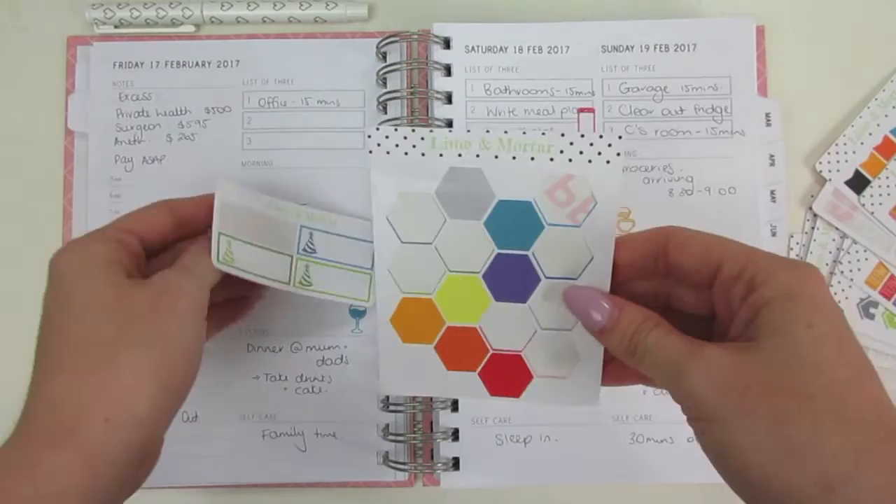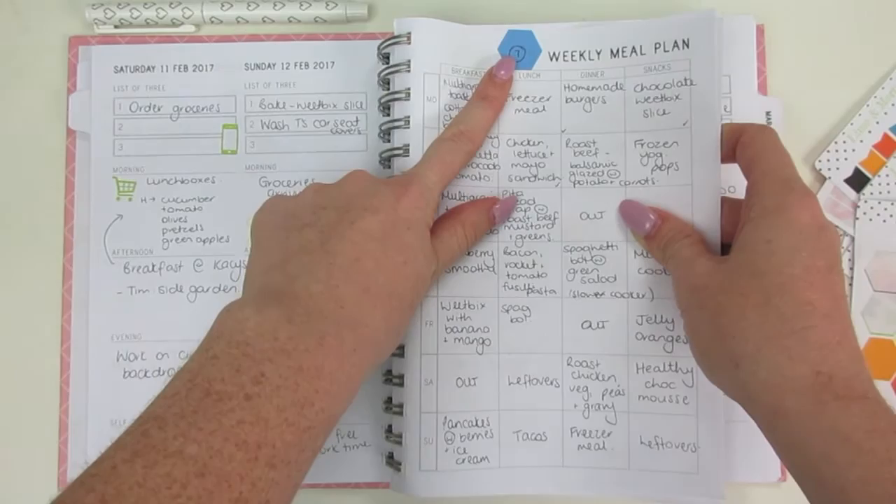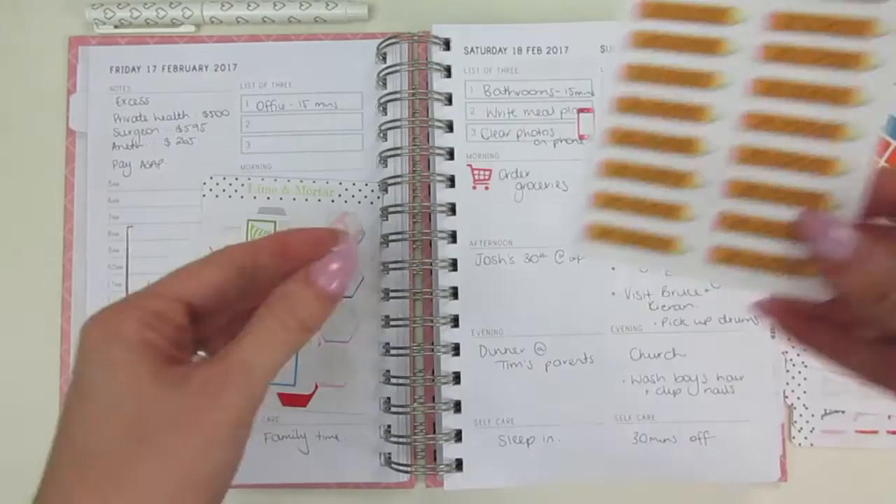Most of the time I use them for things like marking out what week it is for my meal plan. You'll see there that was week seven's meal plan, so that in a few weeks' time if I want to repeat a meal plan I'll just say week seven and use one of those stickers so I know which week I'm doing.